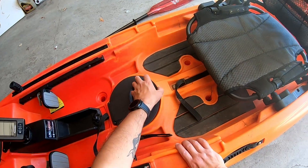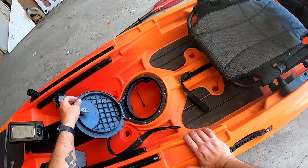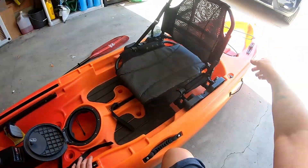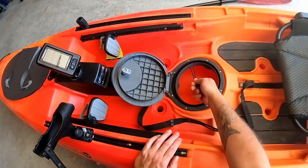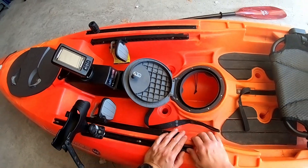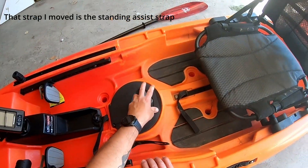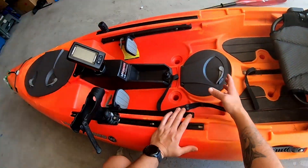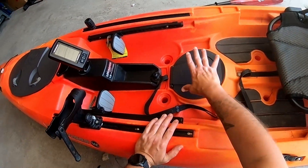A little further back you have another hatch, a little bit smaller. There's no retainer in here, so anything you put in there can go all the way to the front and back - but you can always tie it down; there's a little retainer strap. Very handy if you ever need to put your lunch in there, a really small cooler, or your tackle.